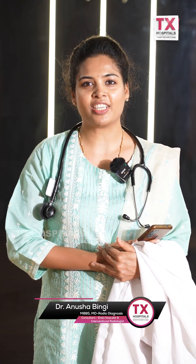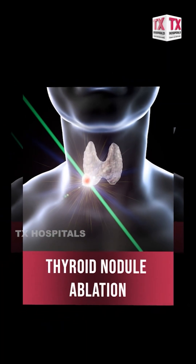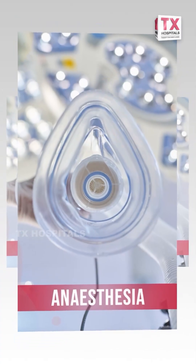The most minimally invasive procedure we as interventional radiologists provide is thyroid nodule ablation. Thyroid nodule ablation is done under normal local anesthesia as an outpatient-based procedure. It is minimally invasive — there is no scar, there are no stitches, and there is no general anesthesia required.